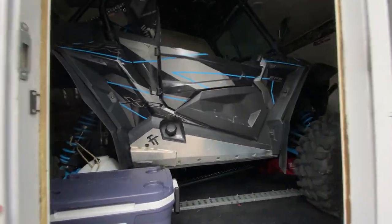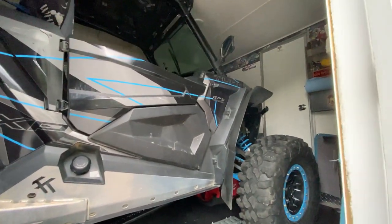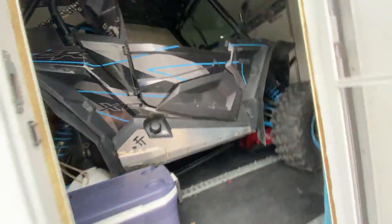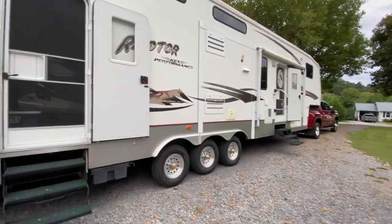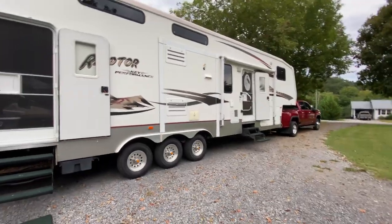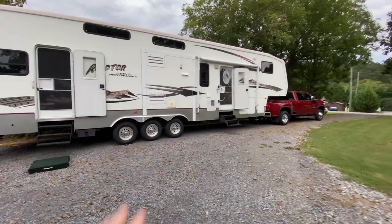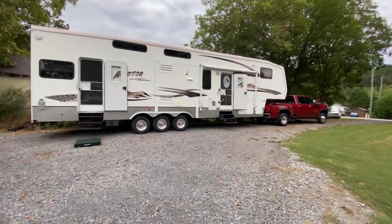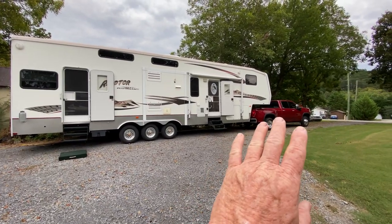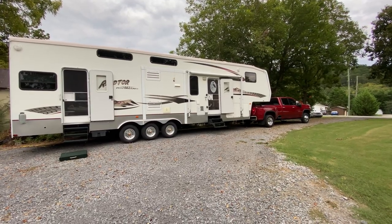You guys see the RZR up in there? Full 12-foot dedicated garage. A big change from last year there. I love this setup. You half-ton guys, if you ever get the opportunity to tow with something besides your half-ton, do it. You will not believe the difference.